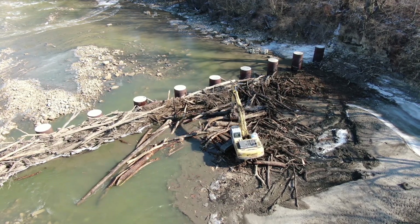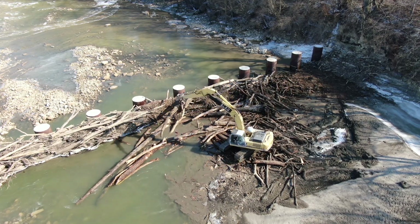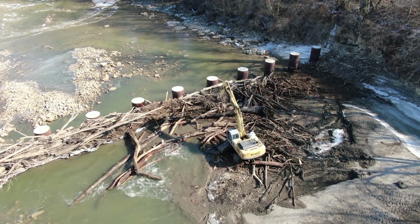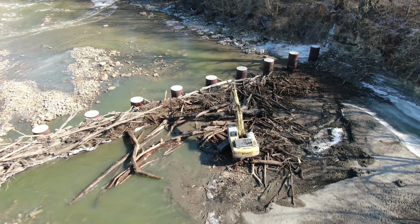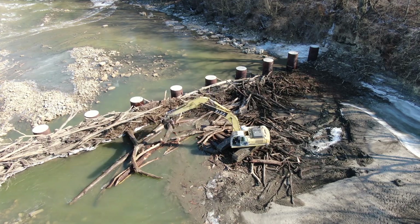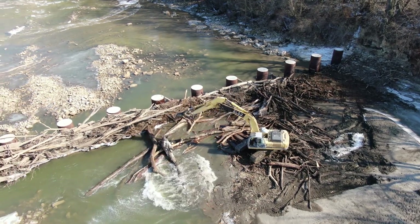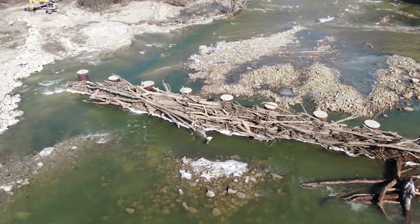We do have fishing season getting ready to start. We'll have our walleye run and then our white bass run, and I want to thank the city for getting this contracted so we can start cleaning up the mess and have a nice clean river for our guest fish to come up and spawn.